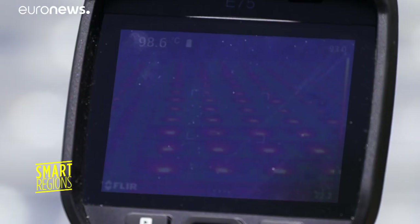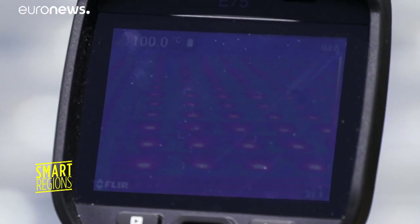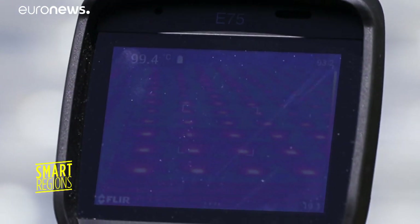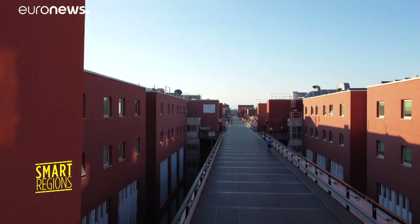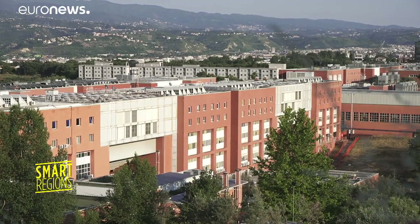On a green campus like this, the role of the energy manager is essential. The photovoltaic system installed throughout the bridge has allowed us to reduce CO2 emissions by about 900 tonnes per year. The LED system has reduced them by about 800 tonnes per year, and the geothermal heat pumps reduce CO2 emissions by about 90 tonnes per year.